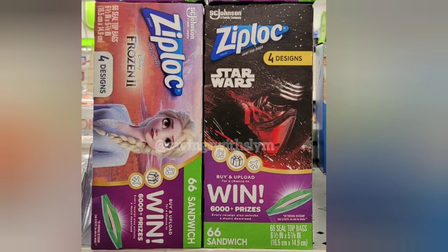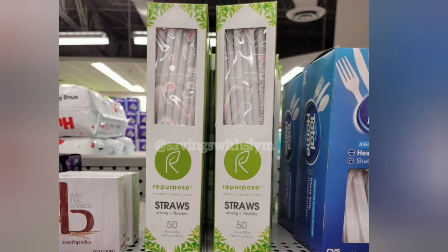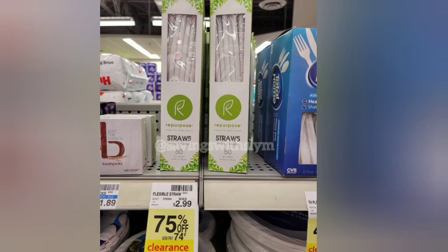The Ziploc bags come in a Star Wars theme and a Disney Frozen theme. Note that the Disney Frozen ones are not included in the clearance — they're still ringing up at regular price — so make sure you're picking up the Star Wars ones. Next we have straws by the brand Repurpose, 50-count, made from plants, clearing out at 75% off. Regular price is $2.99, so you get these for just $0.74.